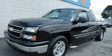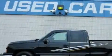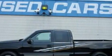This is a 2007 Chevrolet Silverado. It has what you need for work as well as what you want for play. It features a 5.3-liter 8-cylinder engine and an automatic transmission.